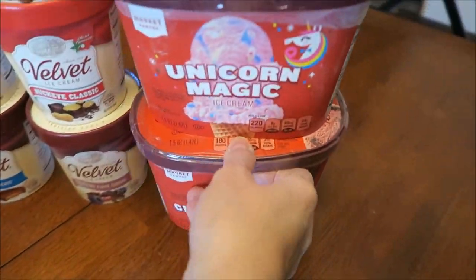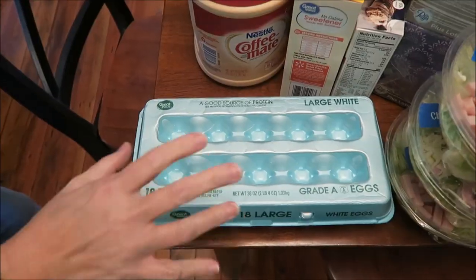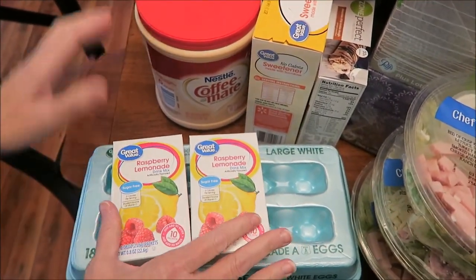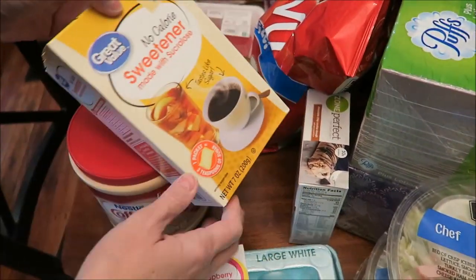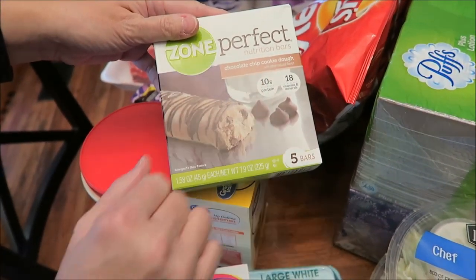We also bought the Market Pantry Unicorn Magic and Cherry Chocolaty Cake. At Walmart, we bought 18 eggs and two of the Great Value Raspberry Lemonade — Ashley loves these. I bought some Coffee Creamer and Great Value Sweetener. We bought some more Zone Perfect Bars for Ashley; she likes the Chocolate Chip Cookie Dough.